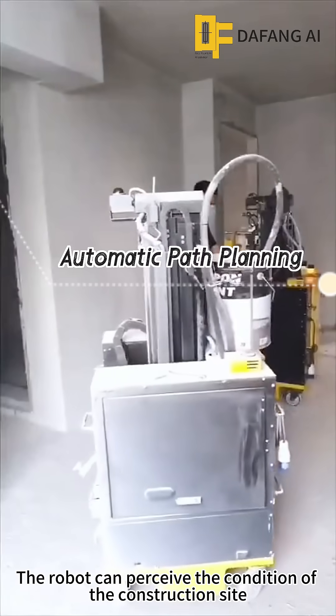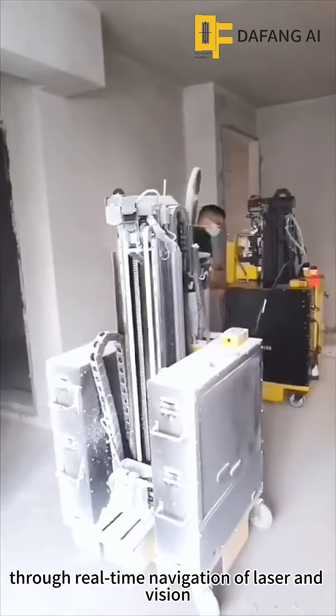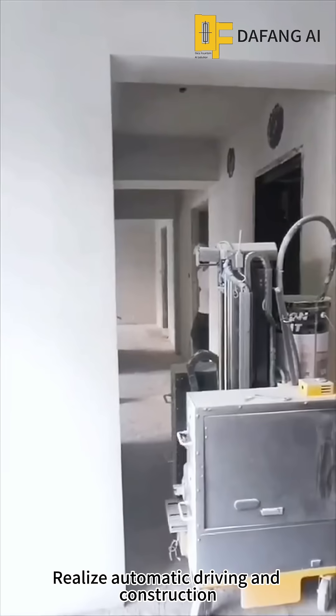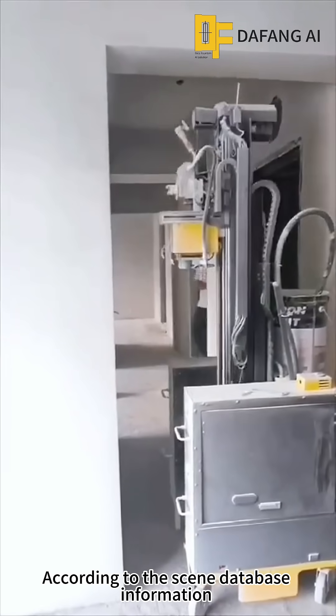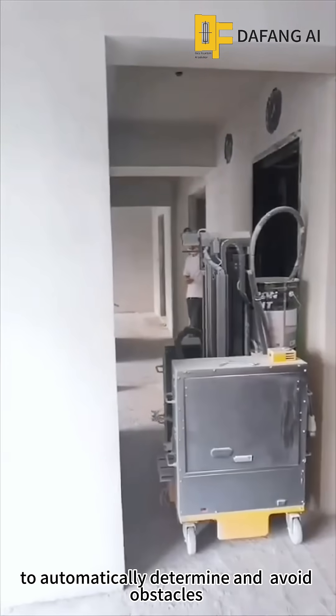The robot can perceive conditions at the construction site through real-time navigation using laser and vision, enabling automatic driving and construction. According to the scene database information, it can automatically determine and avoid obstacles.